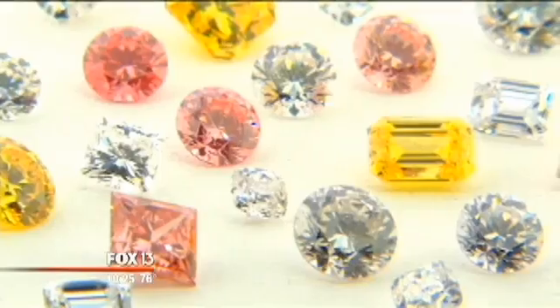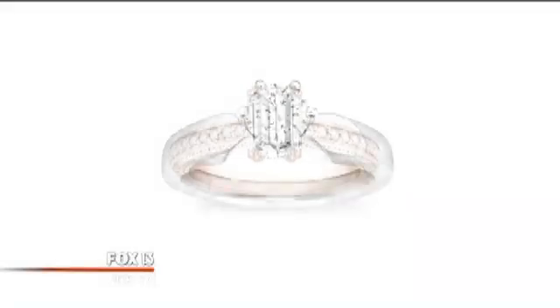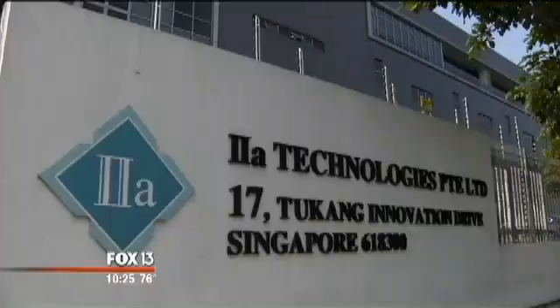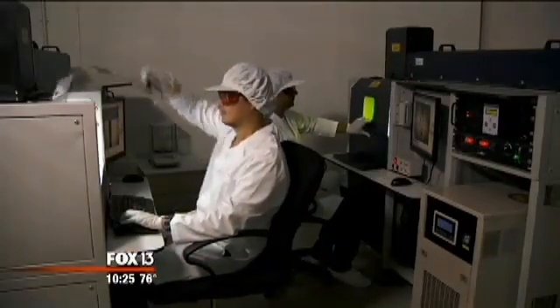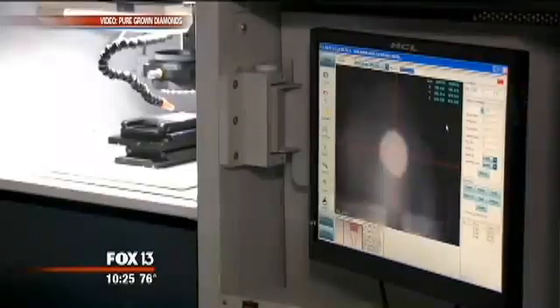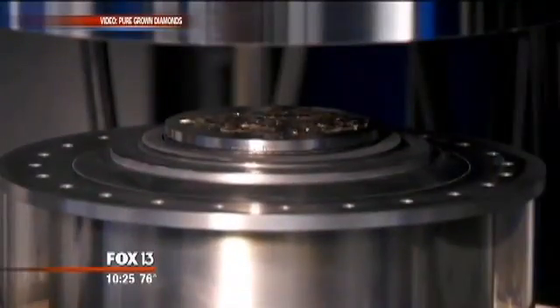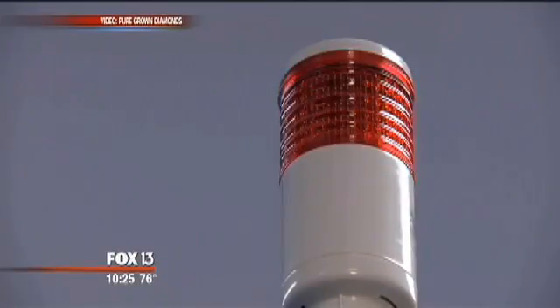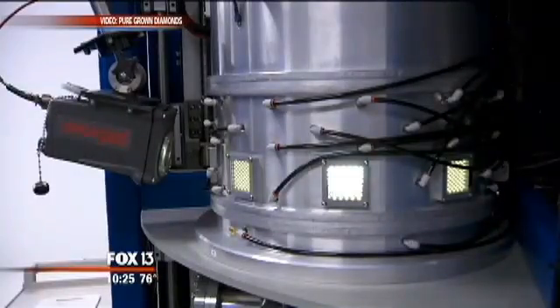Real diamonds. They're chemically, optically and physically identical to mined diamonds, even under a microscope. Inside a Singapore laboratory, Pure Grown Diamonds says its scientists are recreating nature's most magnificent magic trick. They begin with a seed, which is a small piece of carbon, and trigger crystallization. High heat and high pressure transform these seeds the same way the earth creates diamonds over eons.